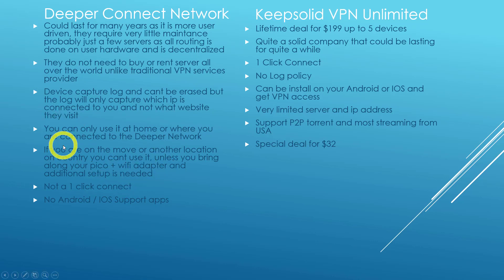You can basically only use Deeper Connect at home or when connected to a Deeper Connect network. If you're on the move — going to a hotel or visiting a friend's place — you can't use this network unless you bring along your Pico plus the Wi-Fi adapter and set it up on the hotel hotspot. So it's not straightforward — this is not a one-click connect. There's no Android or iOS app. Once you're out of your home, you can't use Deeper Connect on your mobile.